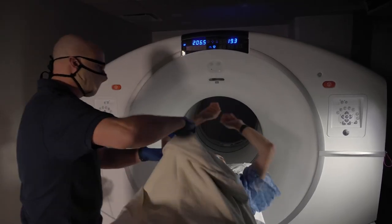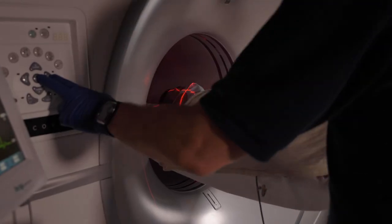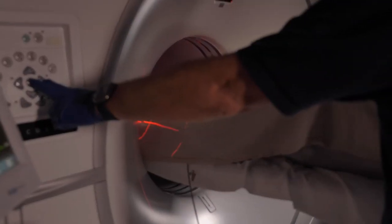PET allows us to determine whether a blockage needs mechanical revascularization or not. I received a call from my cardiologist saying, 'You don't need bypass surgery.' The relief of hearing those words was incredible.